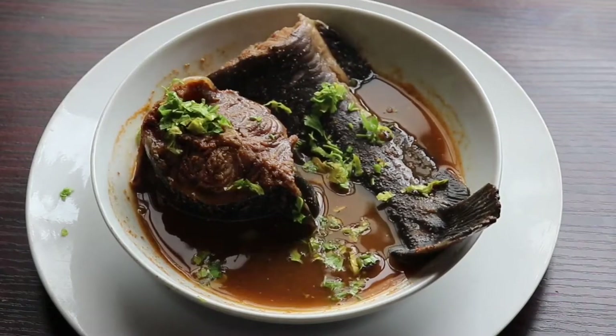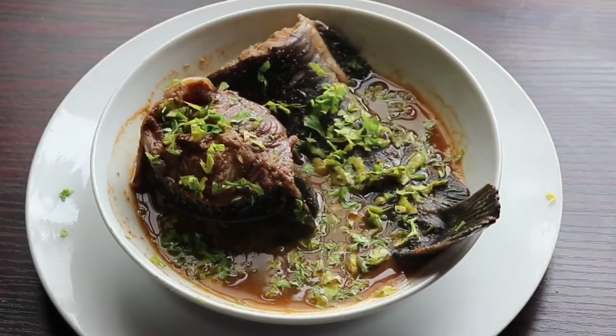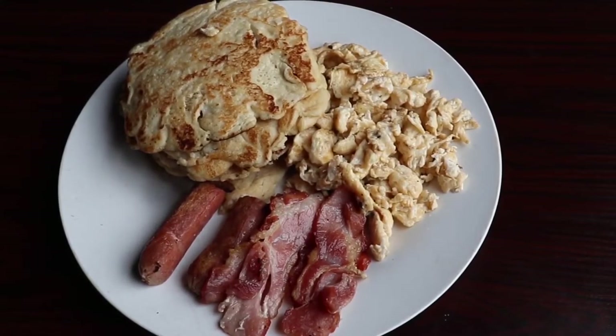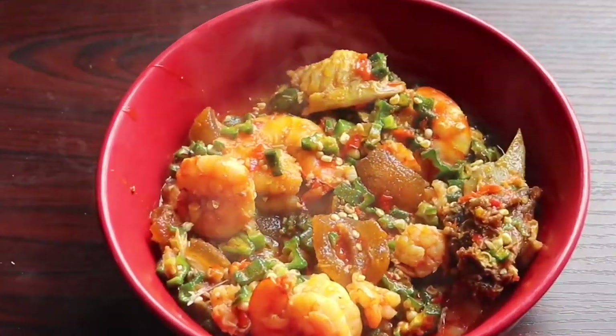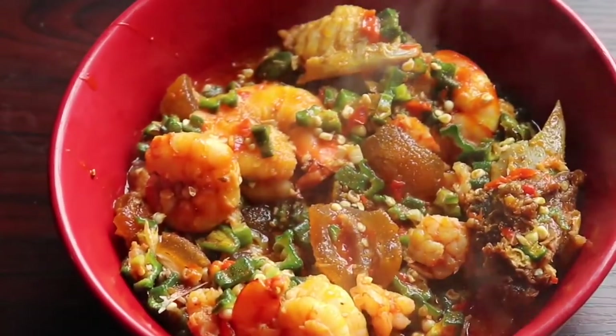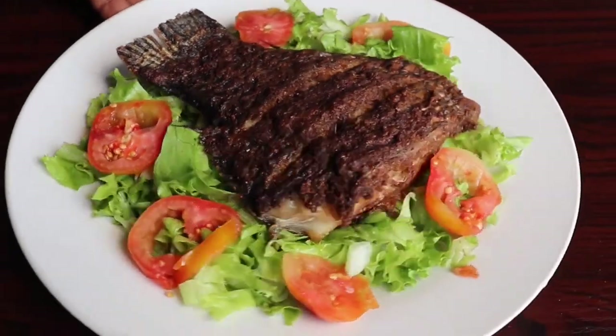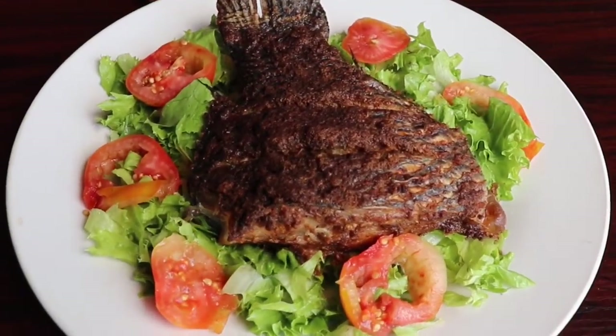Hello everybody, my name is Temi Banjo, a beauty and lifestyle blogger right here in Lagos, Nigeria. I have put together some beautiful, luscious, mouth-watering meals titled Nigerian Keto Meals. So if you have been wanting to go on a keto diet for the longest time but don't have ideas of what to eat, I have put together some good meals for you that you can dig into.